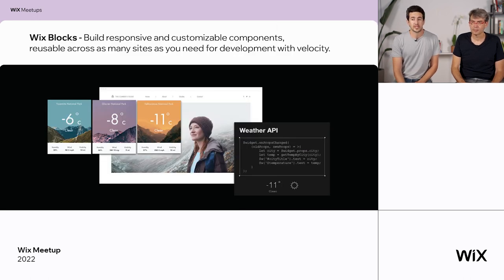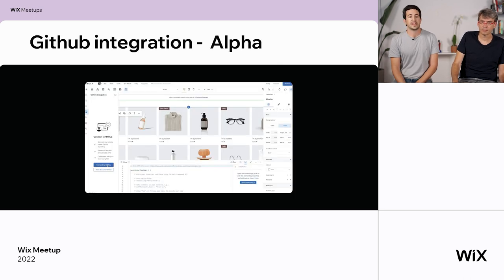We recently launched Wix Blocks — still in beta. If you want exclusive access, please mention it in the chat. It's a standalone editor to create web applications and widgets. With Wix Blocks you can build responsive and customizable components and use them across your web. This is a major leap forward in our vision for an open platform where users can reuse, share, and even monetize applications within our community. We also launched a GitHub integration, so you and your team can work on Editor X sites using your IDE and Git workflows.